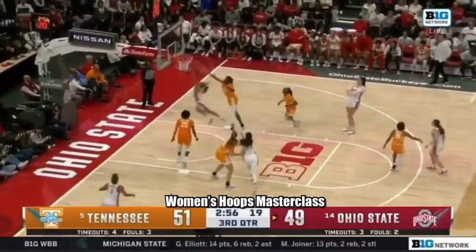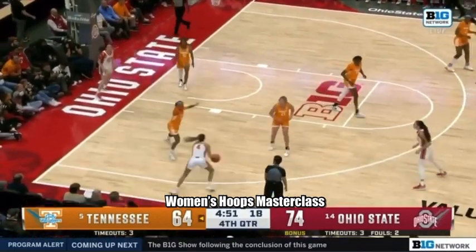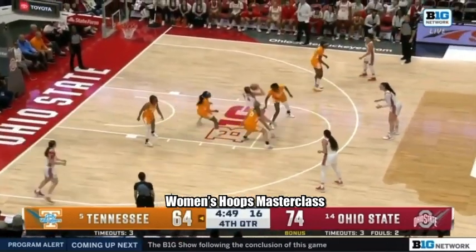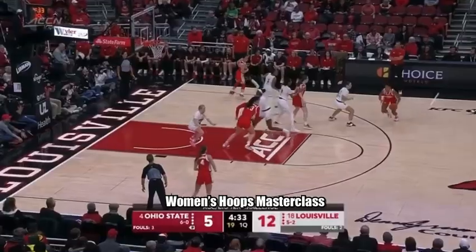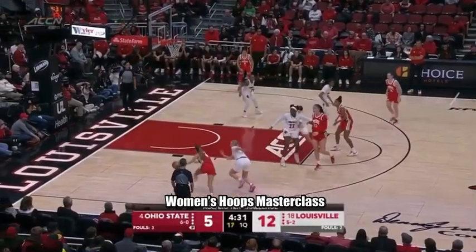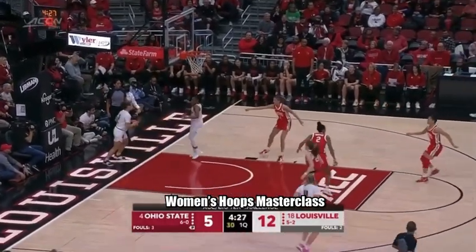Team connected. Layup is good. Sheldon — 2 more. This is the first point in the season yet this year where Ohio State has more turnovers than baskets at any point in the game, and that's where they are.